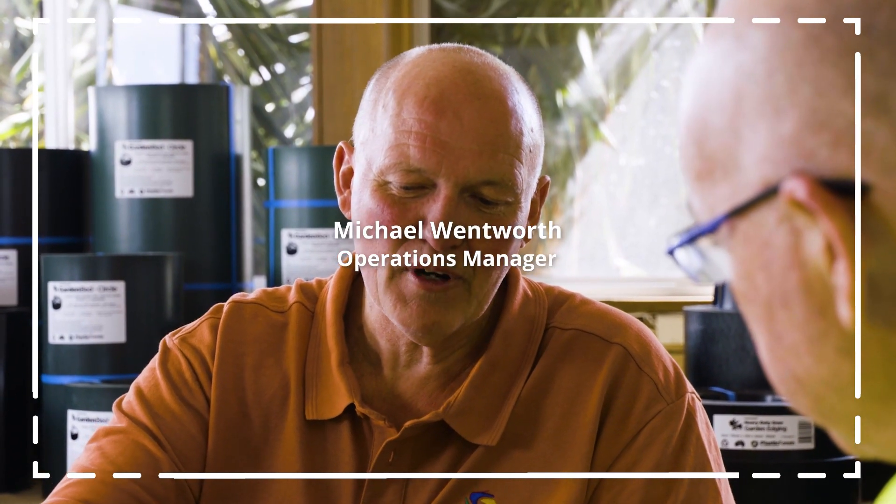Plastic Forest is the largest vertically integrated soft plastic recycling company in Australia. I always had a vision that we could make something out of waste.